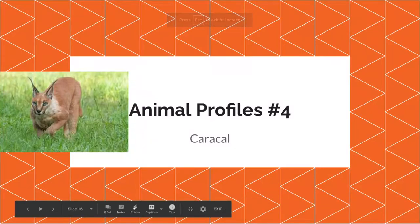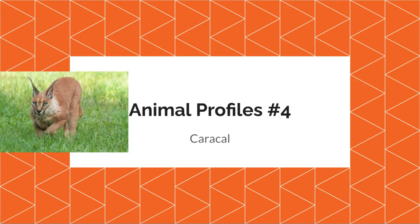Hello, welcome to Obscure. Welcome to Animal Profiles number four with the caracal, brought to you by the cicadas outside, because they won't shut up. The cicadas, they're everywhere. Can't close the window because the window is kind of stuck right now.